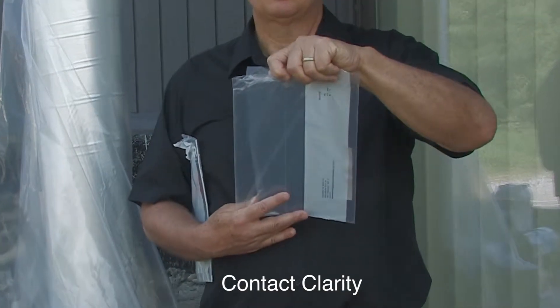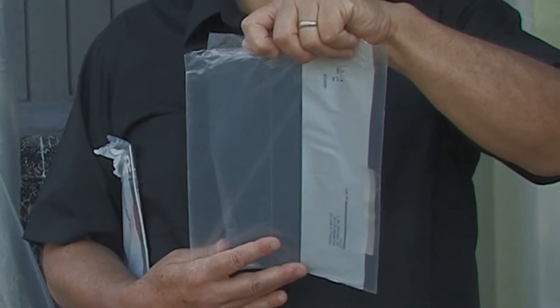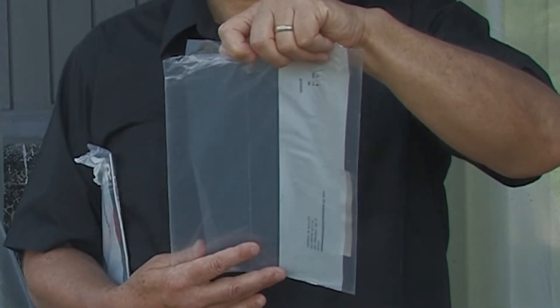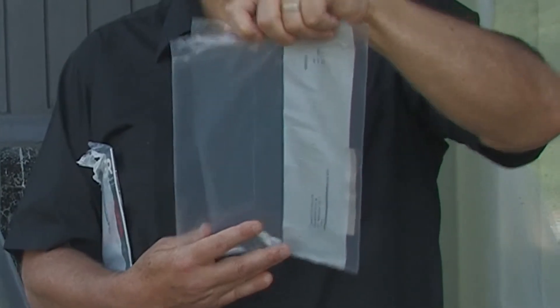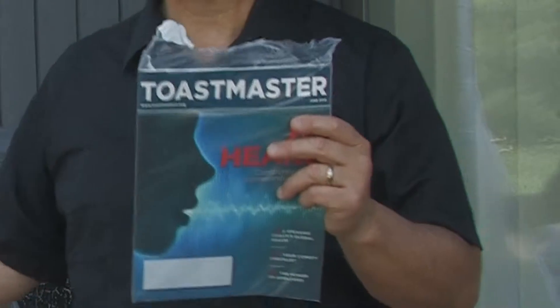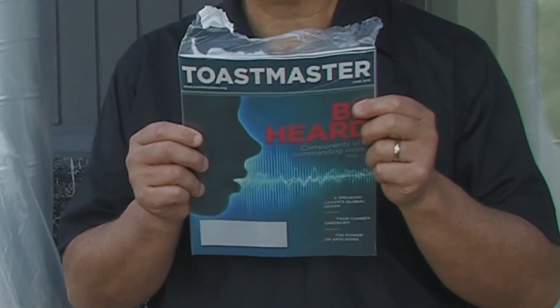There are practical considerations which are often overlooked, and that's what we're going to talk about — and that is called contact clarity. This is considered a very hazy film. It's used for packaging magazines for bulk mail. You can see that it's difficult to see through it. But when we actually put the product into the bag, the contact clarity is pretty good.